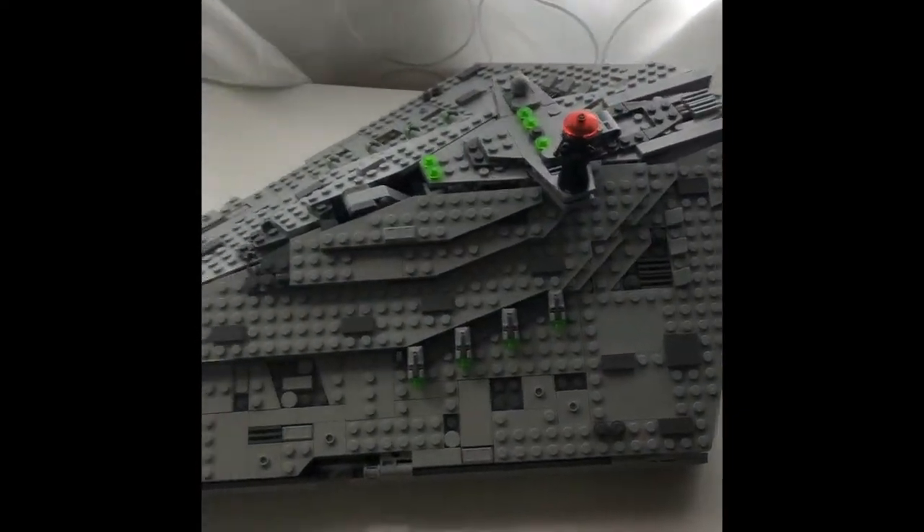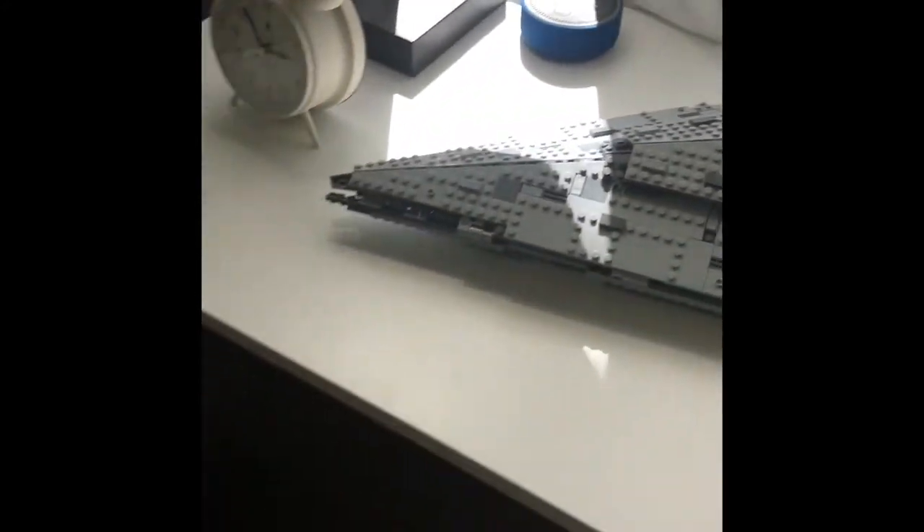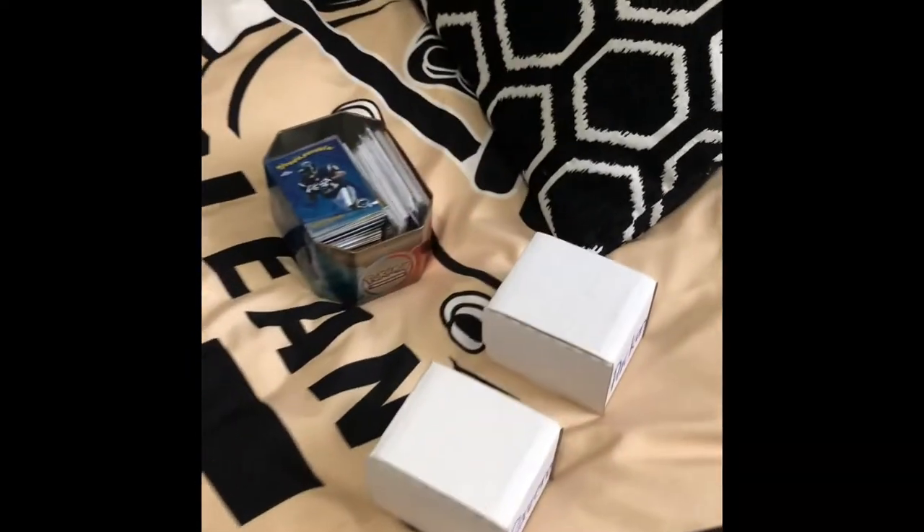Right here is pretty cool — I have a Lego Star Destroyer that I built. That's awesome. And right here is my bed with a nice Saints comforter. Here's all of my brother's football cards. And then right here is a little constellation map — that's pretty cool.